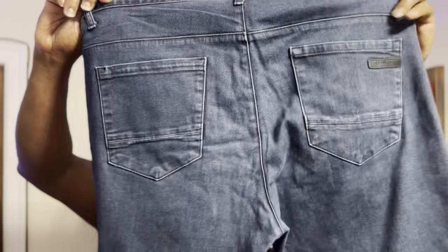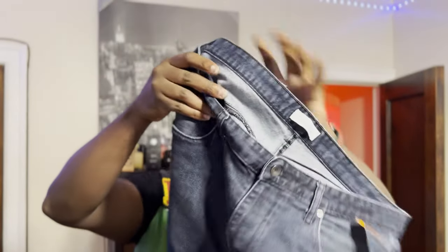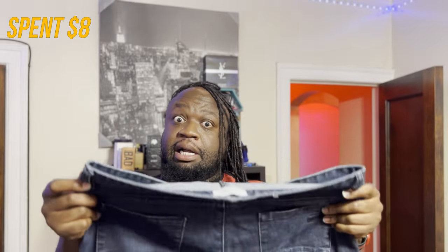Today we grabbed a whole bunch of good stuff, so let's get into it. First up, got a pair of Calvins — old school straight legs. Talk about money, I spent eight dollars.